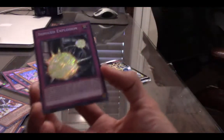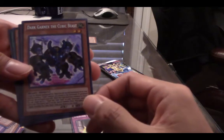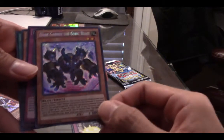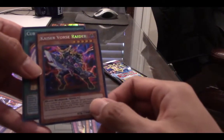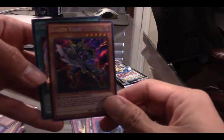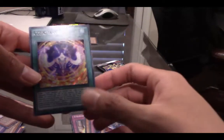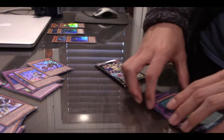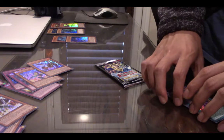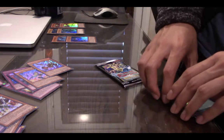Pack number two. We get Induced Explosion — trap, beautiful. Dark Garnex the Cubic Beast — wow. Dimension Mirage. Kaiser Vores Ray — look, that's a new one, look at that glitter. And the Last Cubic Wave — beautiful card. This is like the most satisfying opening that you can possibly buy from Yu-Gi-Oh right now.